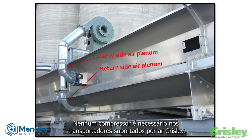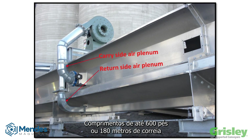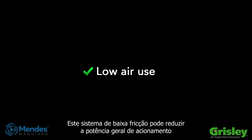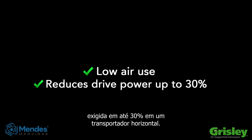No compressor is required with a Grizzly air supported conveyor. Lengths up to 600 feet or 180 meters of conveyor are supported by a single low-power centrifugal fan. This low-friction system can reduce the overall drive power requirement by as much as 30 percent on a horizontal conveyor.